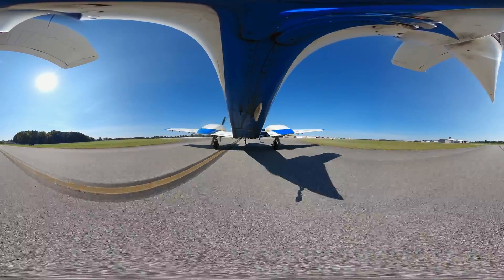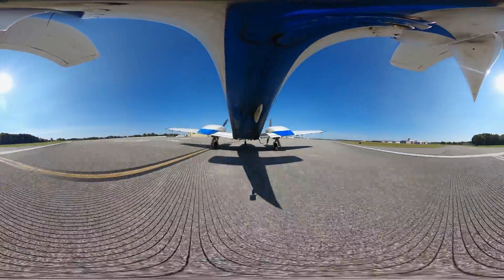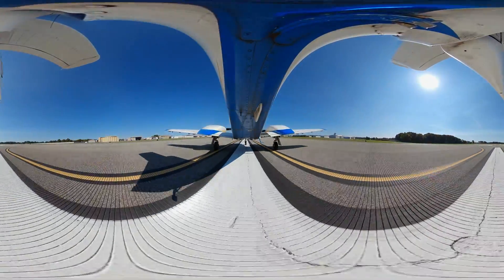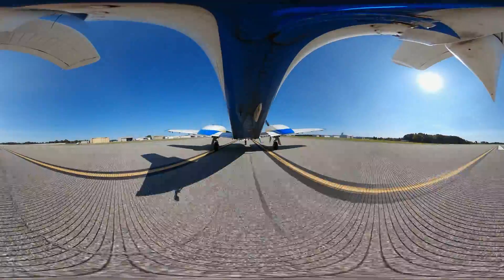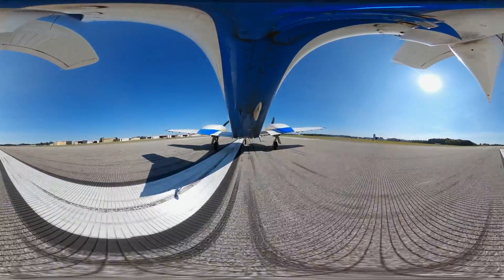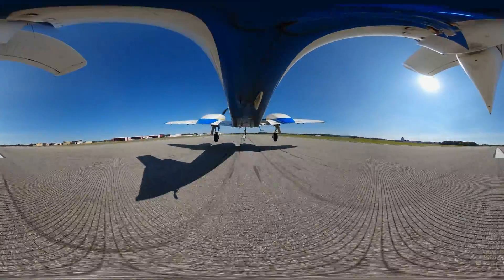Jacket 54, 86 tower, runway 36, cleared for the option. We're cleared for the option on runway 36, Jacket 46. Props, throttle. Gauges are green. We're going full throttle on the runway — it accelerates really well. There's 50 knots, 60 knots. I'm off the ground at about 75 knots, there we go.